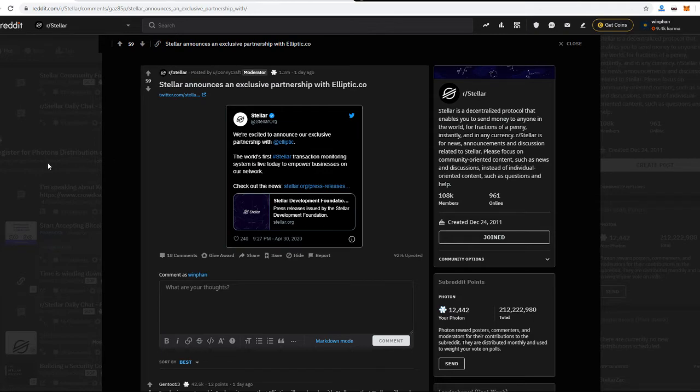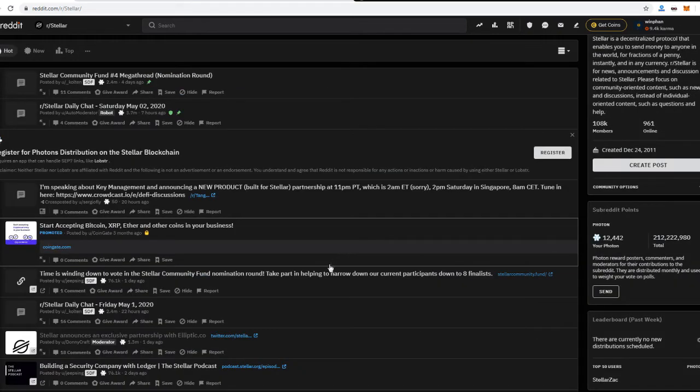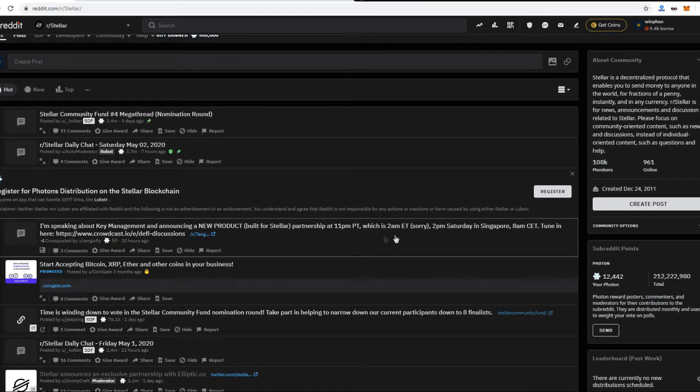There is also a huge announcement coming up in Singapore via Crowdcast.io. Another major announcement is in the pipeline, so stay tuned for that.